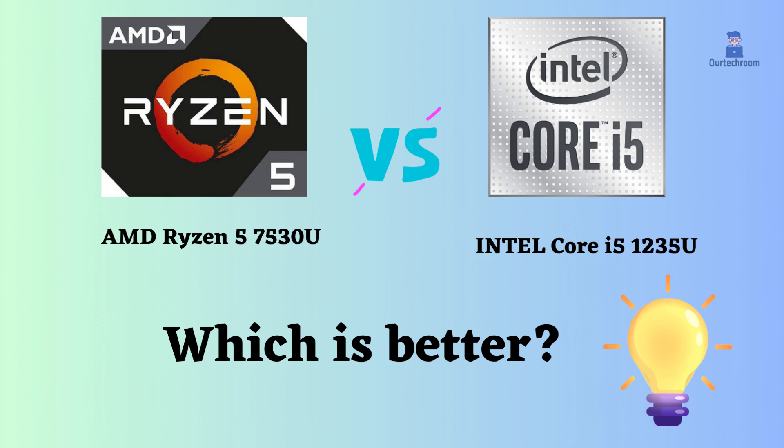In this video, I will compare the Intel Core i5-1235U to the Ryzen 5 7530U, highlight their differences, and then provide a conclusion to help you determine which one is the better choice.